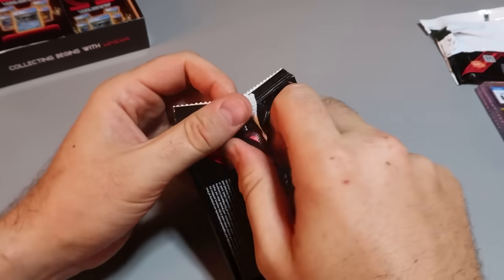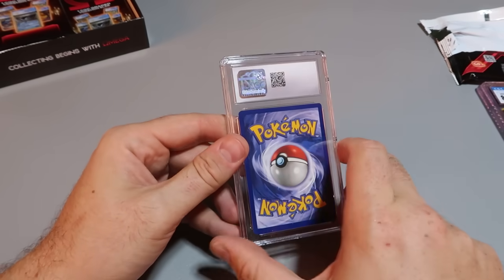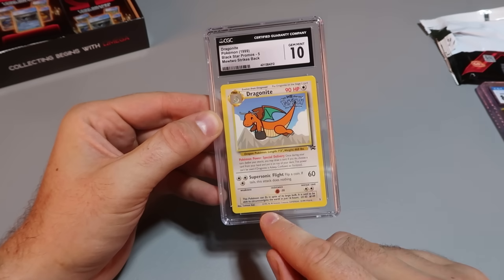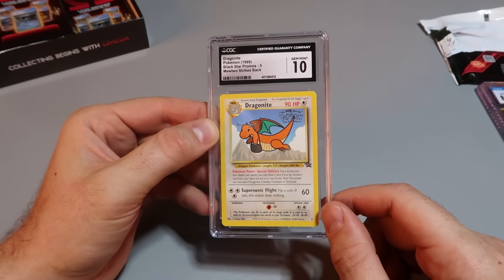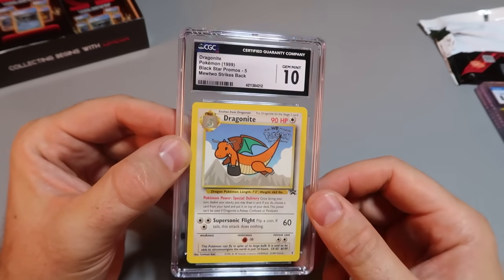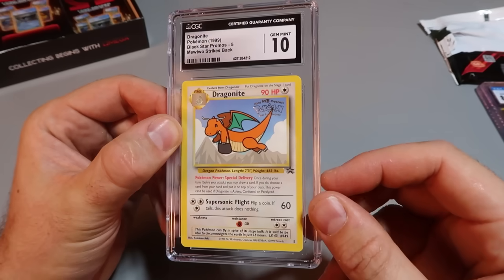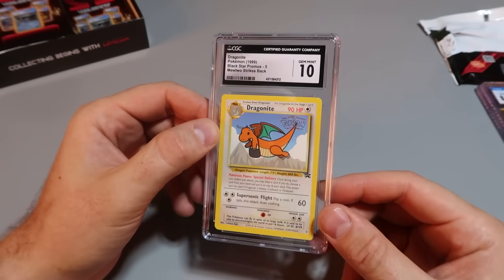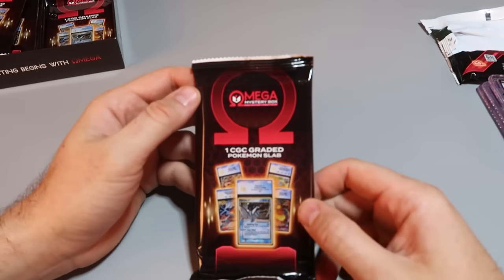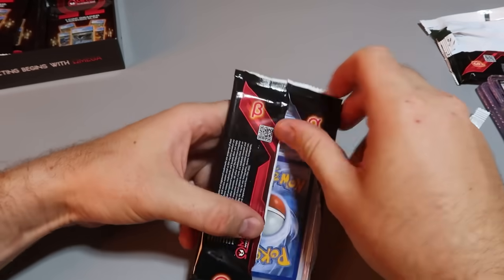There it is. Oh my gosh — Dragonite, grade 10, and this is a vintage one too. 1995, so original. This is so cool — it says Kids WB presents Pokémon: The First Movie. That is so cool. It says promo on it. I'm really curious to see the value on eBay — just wait till the end of the video and we'll find out. So far this has been an awesome box because we care more about the vintage stuff than the new stuff. I like new stuff too, but vintage ones are way cooler.